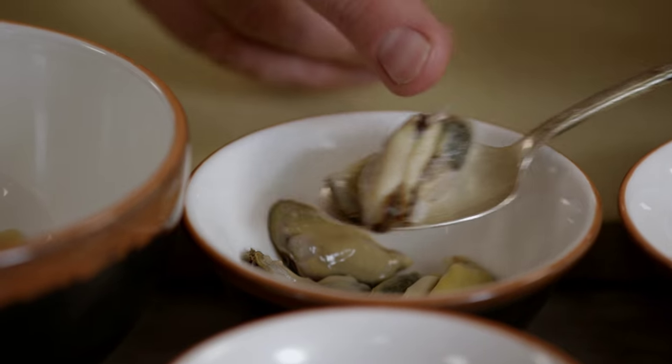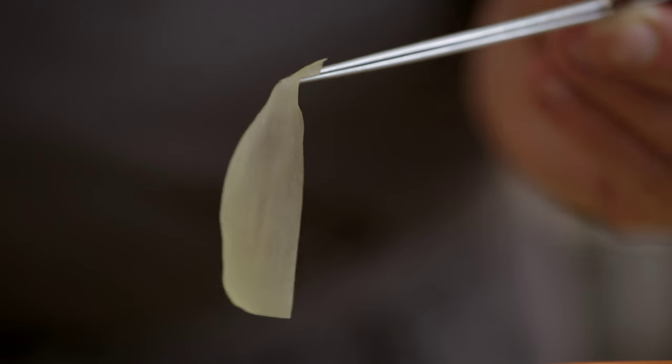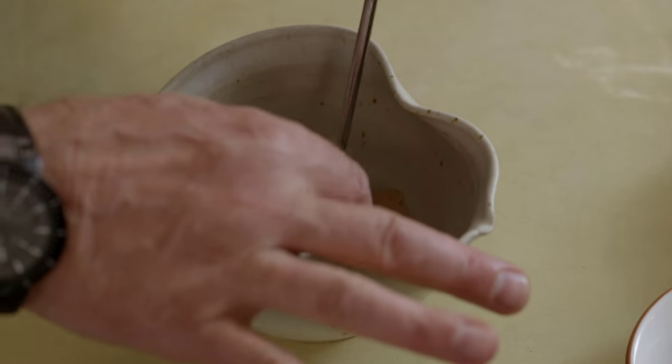Mussels steamed ever so lightly and then shucked to where they're almost raw. A raw oyster. This is white kombu — we pickle it. When people bite into it, it's a real surprise because of the acidic element.